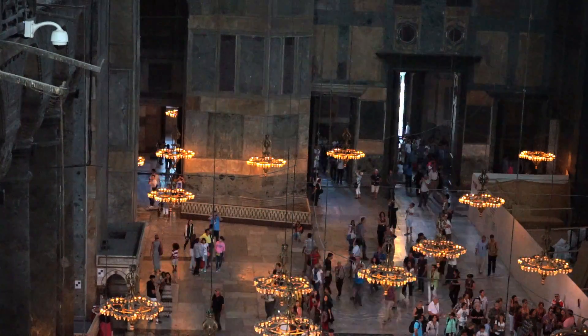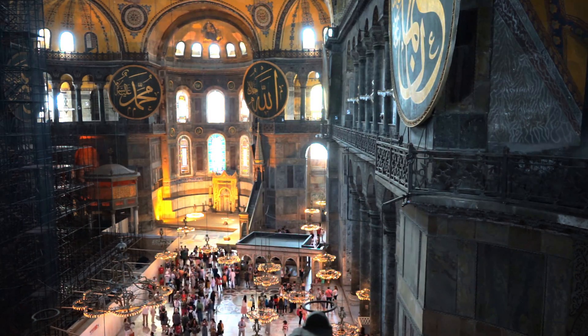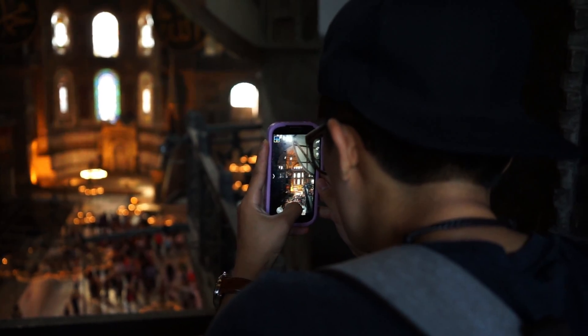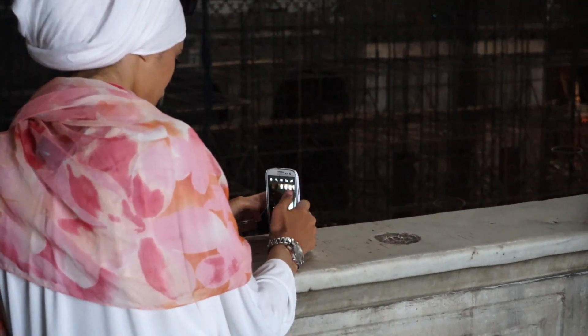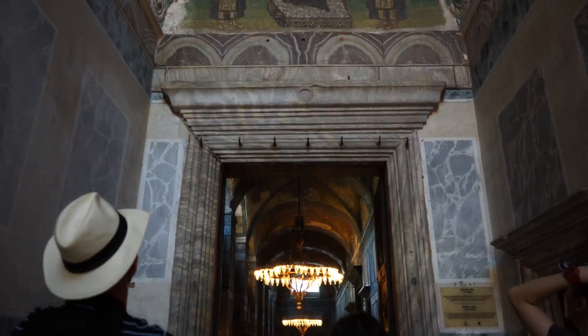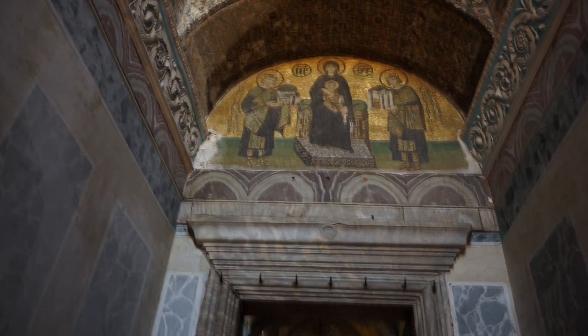From Greek Orthodox to Roman Catholic, and from Christian Basilica to Imperial Mosque, the Hagia Sophia is a beautiful representation of the city around it — transformed by the empires who've called it home and forever marked with reminders of its rich history.